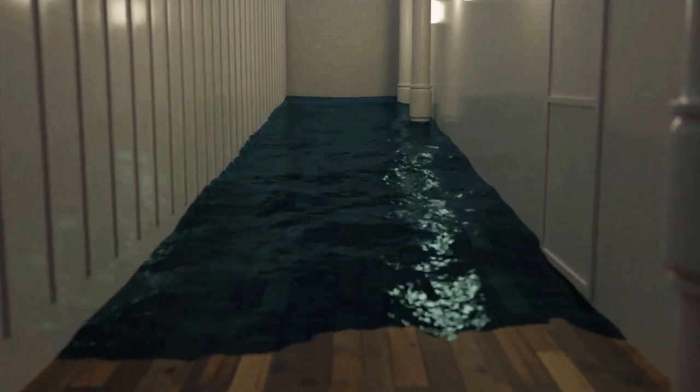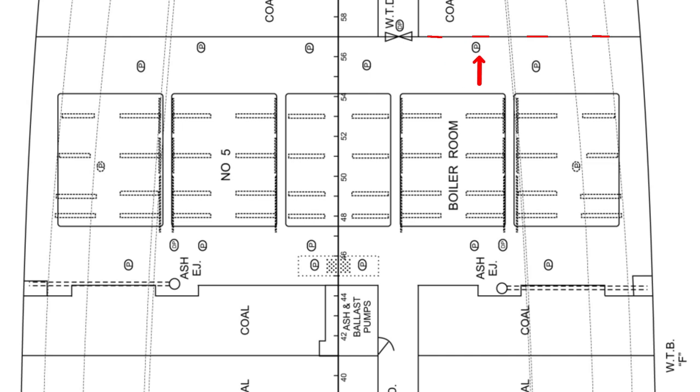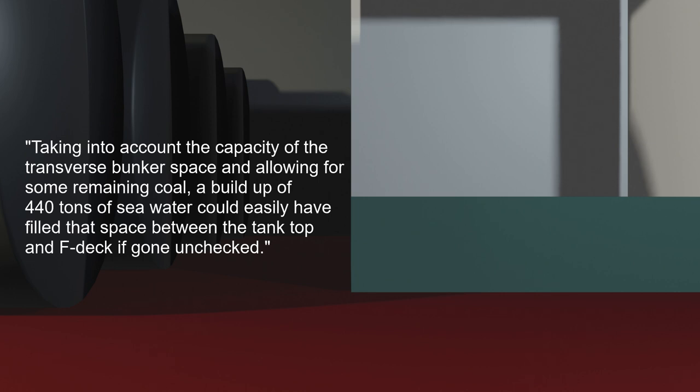So if the metal was not heated enough to cause this wave of water spotted by Barrett, where did it originate? The most likely answer is the failure of one or several of the coal bunker doors, which are designed to hold back coal and are thus not watertight. We know water was in that coal bunker because Barrett spotted it after entering the room upon escaping from boiler room 6. To quote Halpern's article: taking into account the capacity of the transverse bunker space and allowing for some remaining coal, a buildup of 440 tons of seawater could have easily filled that space between the tank top and F deck if gone unchecked.